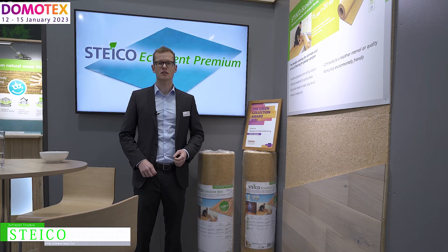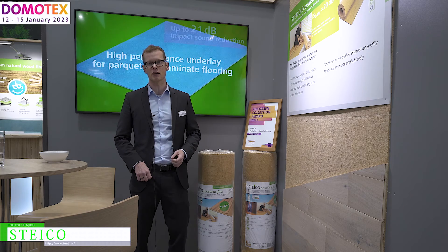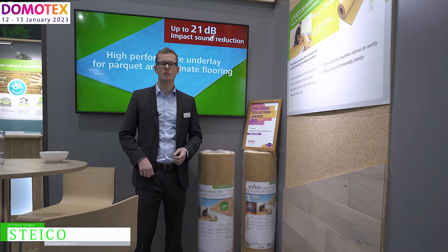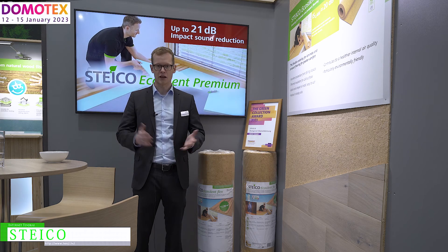If you're more interested in our products, you can visit our homepage. You can find us under www.pointstiko.com. Thank you for your attention.